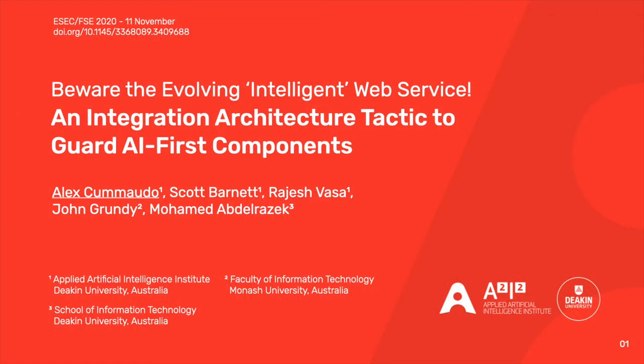Hi there, my name is Alex Comodo and I'm from the Applied Artificial Intelligence Institute at Deakin University. Thanks for joining me today for my talk at ESEC FSE 2020. Today I'm excited to share an architecture tactic that we developed to help software developers integrate their applications with AI-first components, specifically Intelligent Web Services.